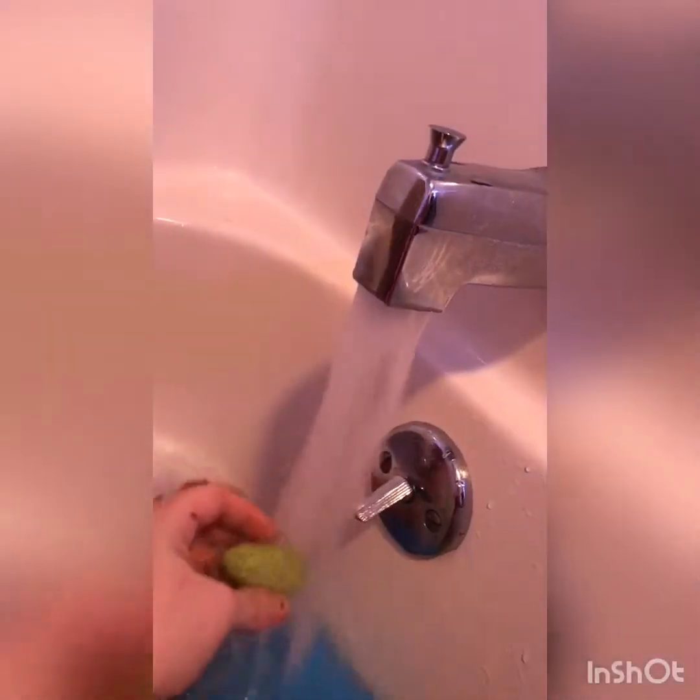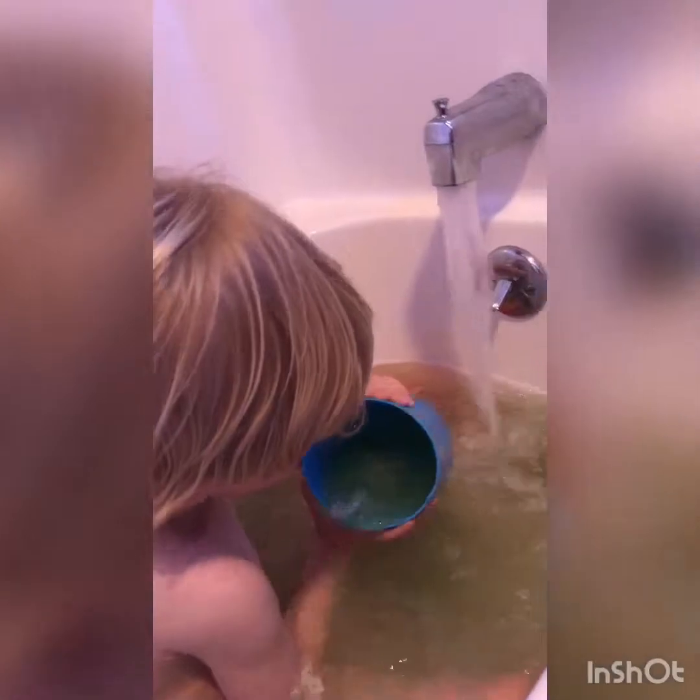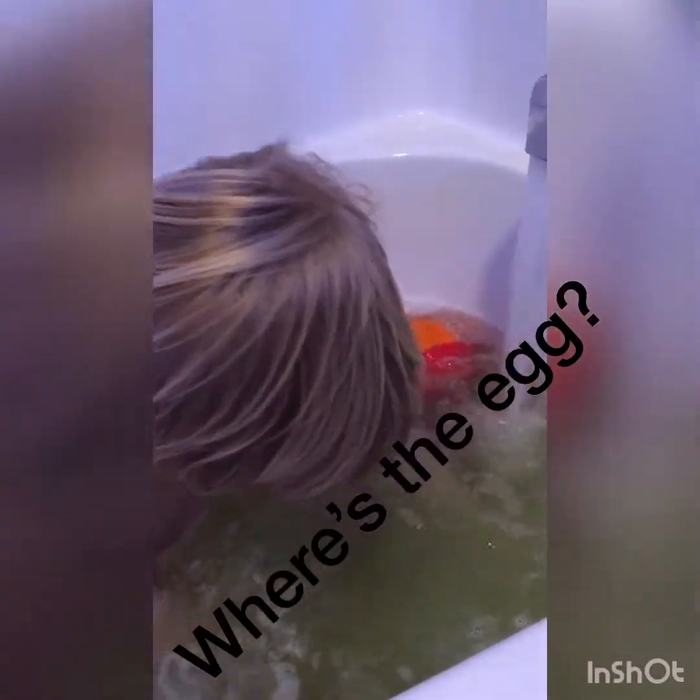He's going to hatch! Put him in your trunk! Put him in your trunk! Where is he, Hunter? Is he ready to open up?